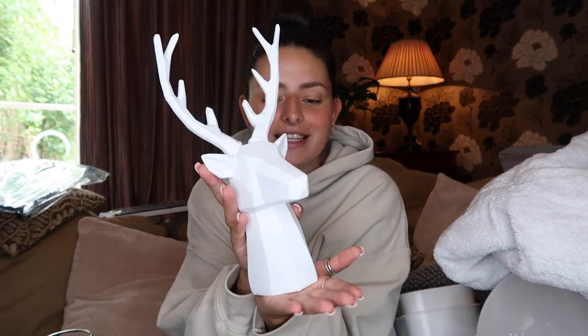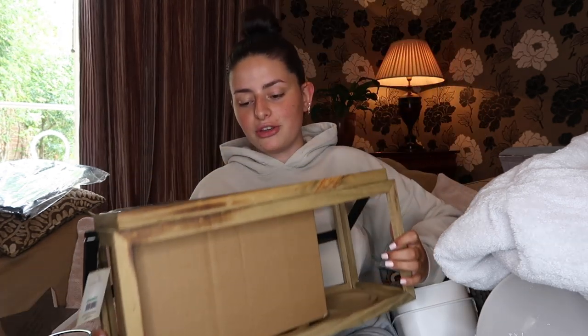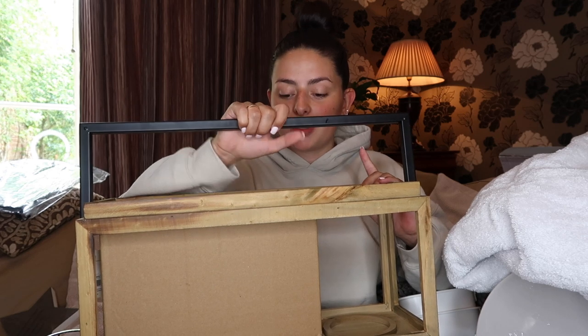For Brad's office I got a little geometric stag head from Asda — he didn't ask for it but I thought it was really cute. For my desk I got a little wooden star from Dunelm that says 'Always believe that something wonderful is about to happen.' I also got a candle holder made of glass jars — it would look really nice outside — and it was only £15 from Dunelm.